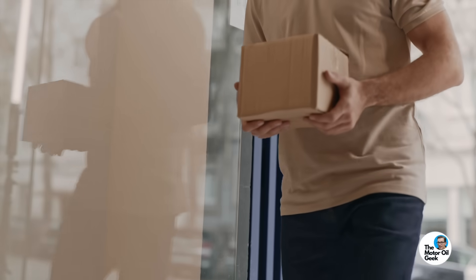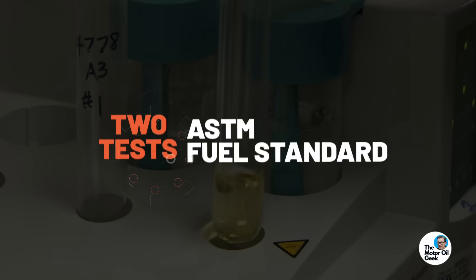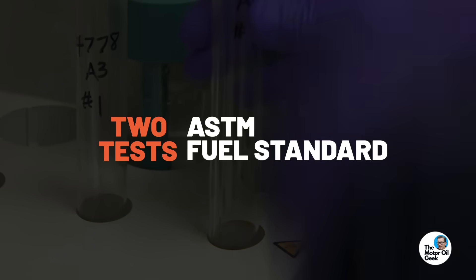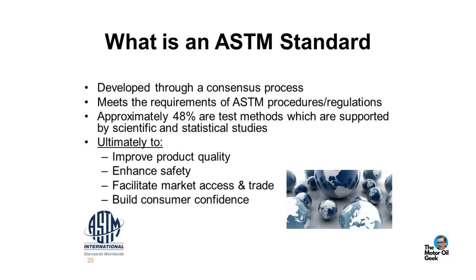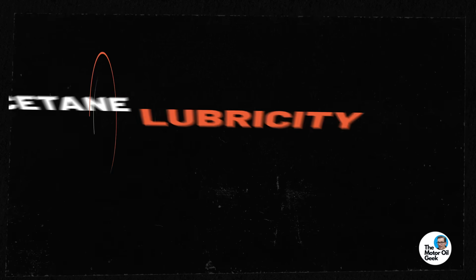To see how these products actually perform, we sent the samples for third-party independent validation, where they ran two tests — two of the exact same tests that are in the ASTM fuel standard. ASTM actually has standards here in the US that are applied around the world as well, for both gasoline and diesel. Two of those tests in the diesel fuel standard are cetane and lubricity, so let's see if these additives can improve the performance of the fuel in both lubricity and cetane.